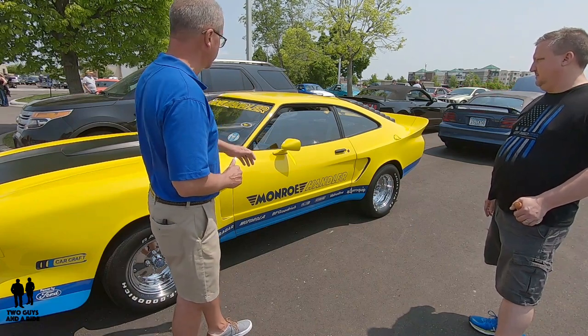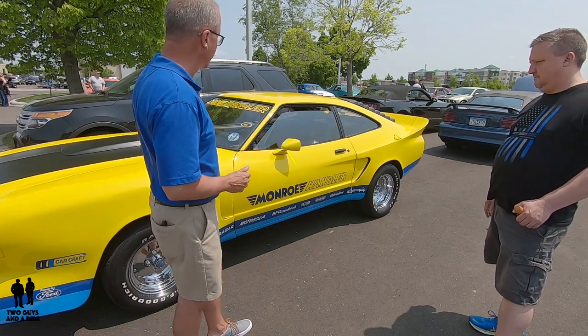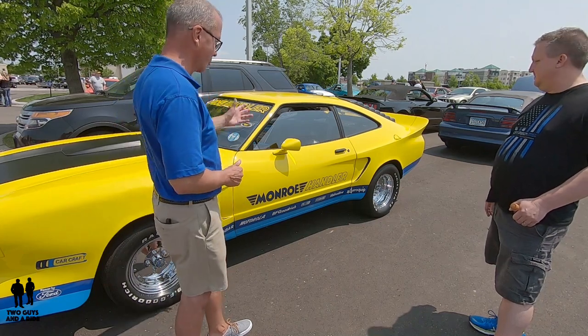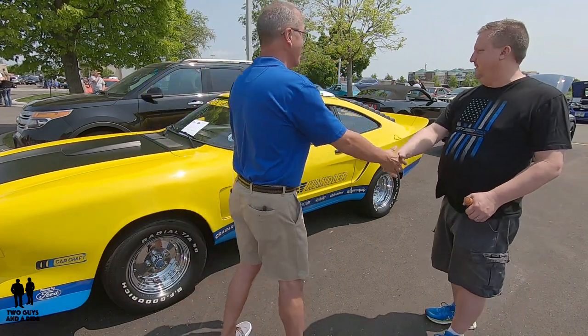This is a 1978 Ford Mustang — the special version from Monroe Shock Company, the Monroe Handler. It's fantastic. I love the colors: Monroe blue and yellow. Mike, thank you so much for sharing it — we really appreciate it.